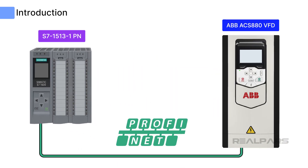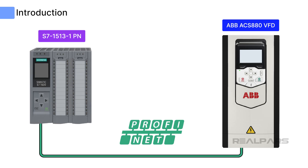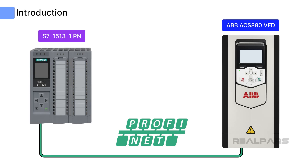In this video, I will provide a step-by-step walkthrough of the integration of the ABB ACS-880 and Siemens S7-1500 CPU. I will highlight the benefits of using PROFINET for industrial automation, and how it should be used for reliable plant operation.